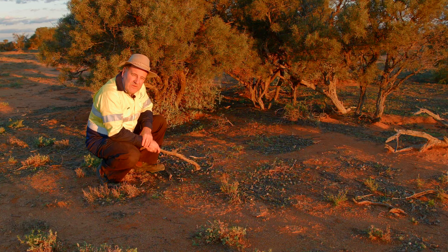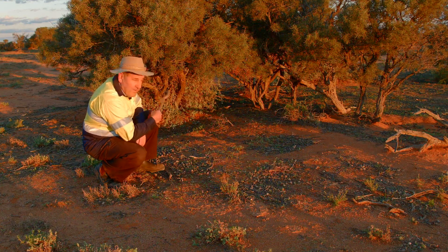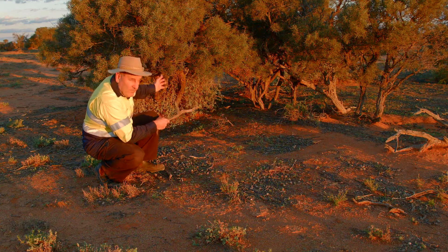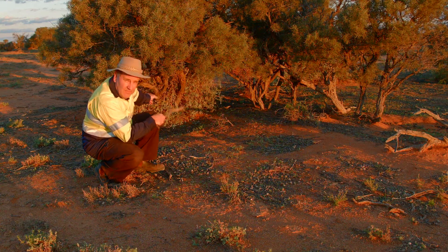The main way this Acacia regenerates is by suckering from the roots rather than from seed. What you find are these clumps of trees all growing together — they're probably all from one original rootstock, and other suckers have grown up forming this clump.